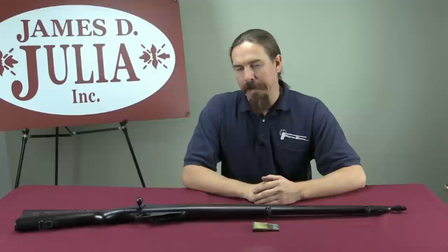Hey guys, thanks for tuning in to another video on ForgottenWeapons.com. I'm Ian, I'm here today at the James D. Julia Auction House up in Maine, taking a look at some of the guns that are coming up for sale in March of 2015.